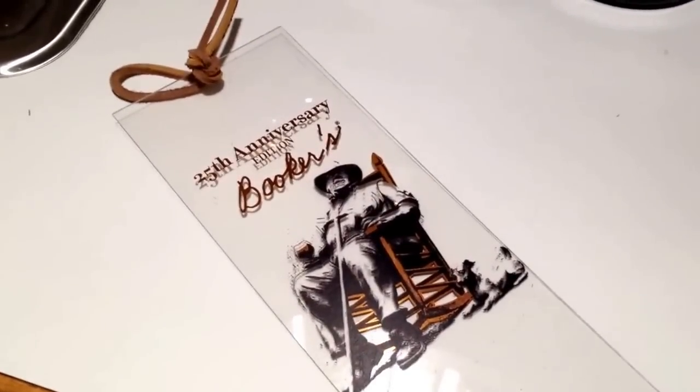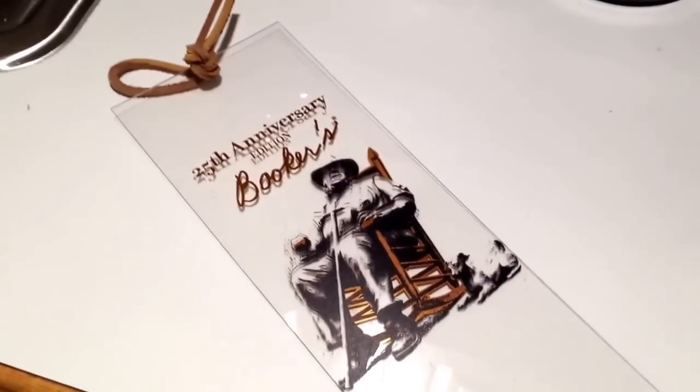This is hitting shelves I believe this week, if not next week — today is February 10th, 2014. Looking forward to popping this bottle and giving it a try. Maybe I'll do a follow-up video once I do.